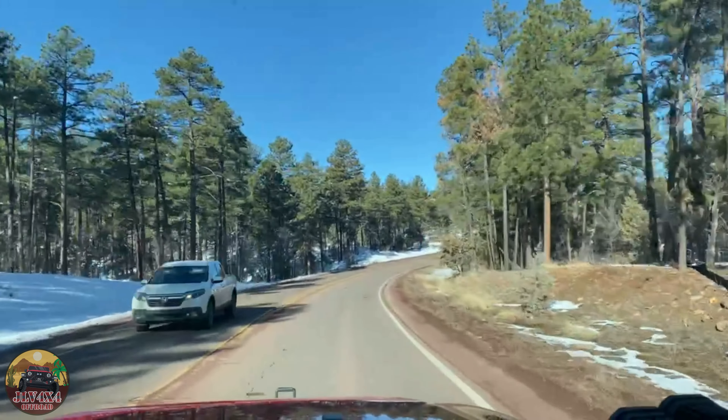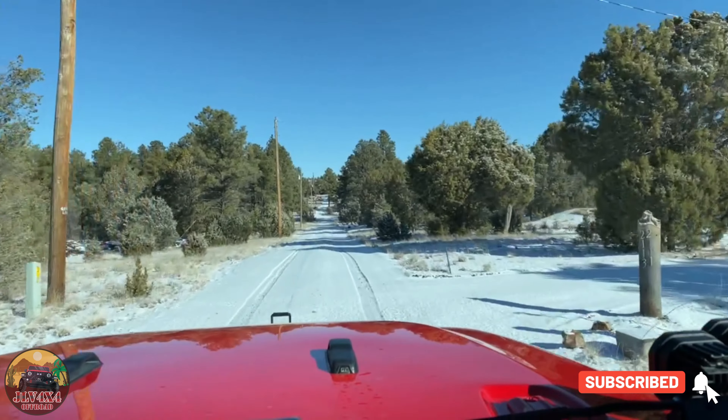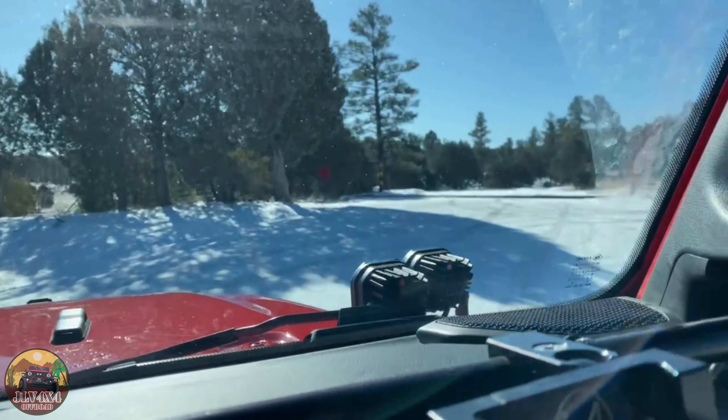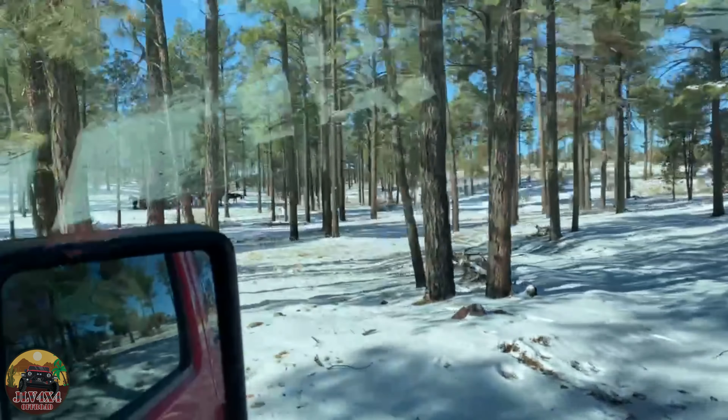Thanks for joining us again. Coming from Florida, we always wanted to drive in the snow. Along Arizona 260 from Xolo to Payson we found an OHV trail so we made a detour. At this point we were thinking the Payson area had no snow, which later we found out we were wrong.